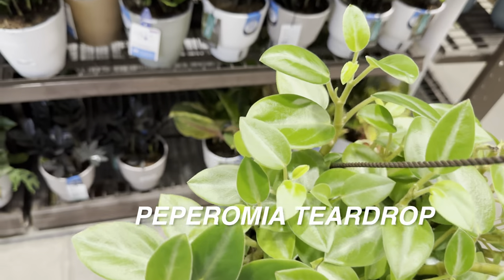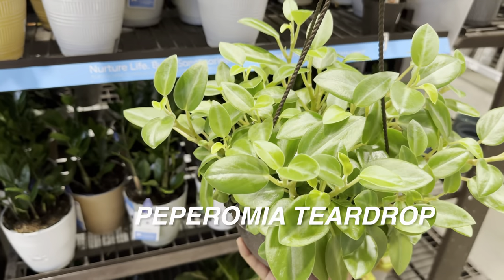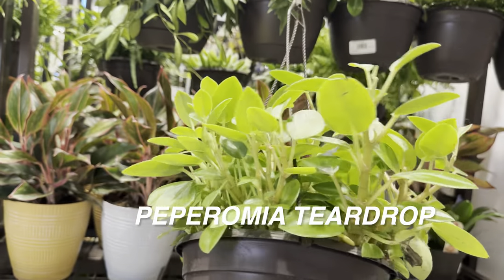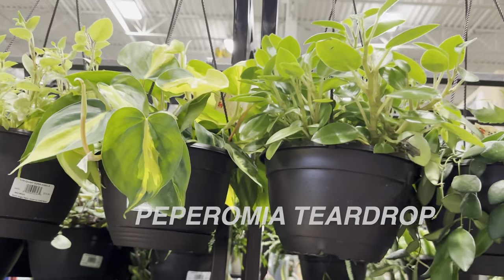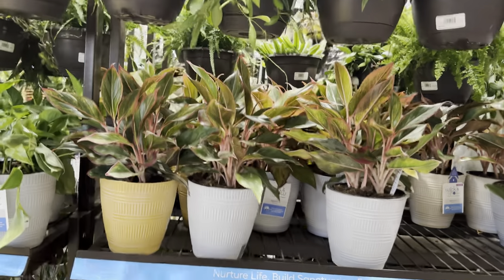Love hanging baskets. Before, I didn't grow hanging baskets because I didn't want to drill holes in my ceiling. But I did find some command strip hooks on Amazon that can hold up to 33 pounds, and they are doing fabulous for the Hoyas I have growing on my kitchen ceiling.